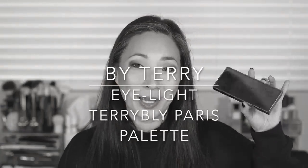Hey guys, we are going to be talking about the By Terry Eye Light Palette today. I purchased this off of Beautylish — it's brand new. I believe it's limited edition, and if you're interested in seeing me do some swatches, talk about this palette a bit, and show you a demo of this eye look, then just keep on watching.